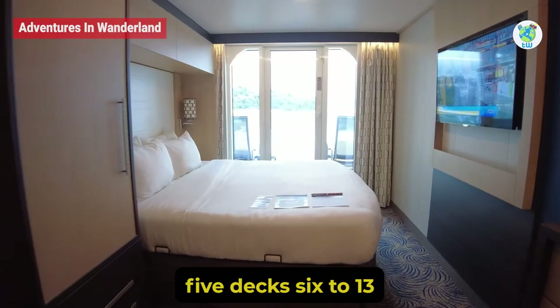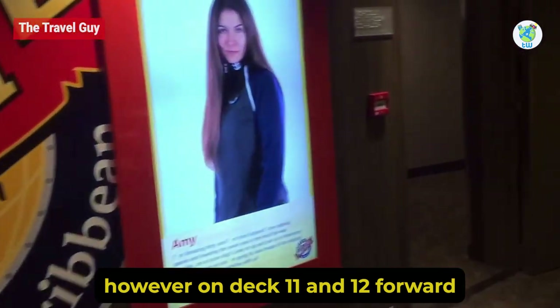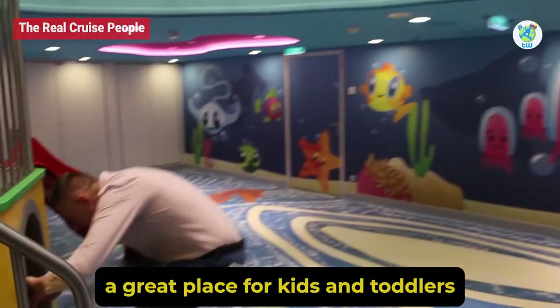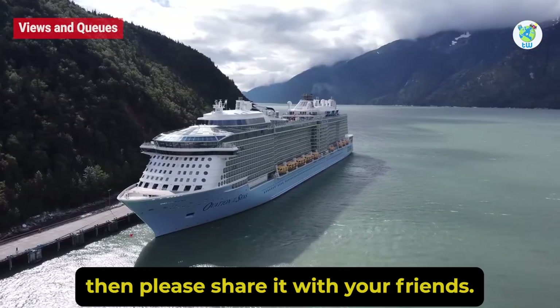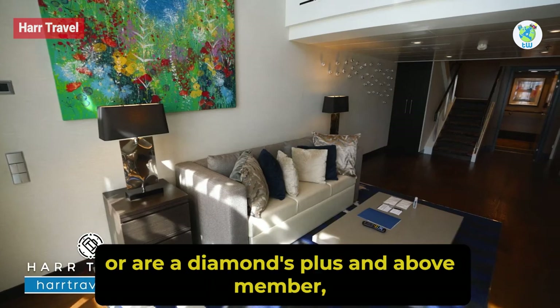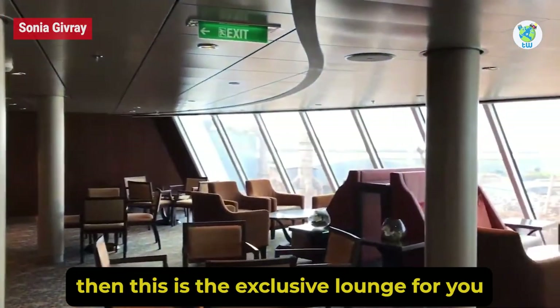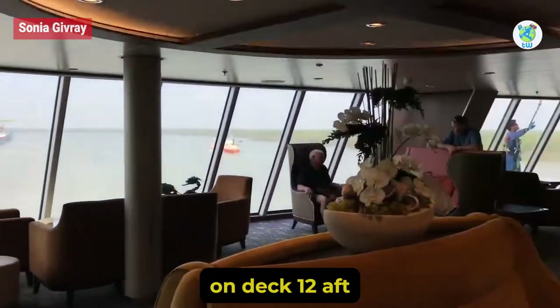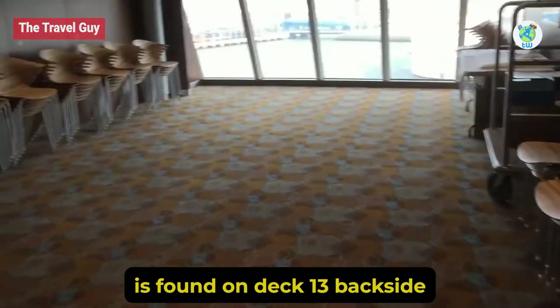Deck 6 to 13 are mostly staterooms. However, on Deck 11 and 12 forward, there is Adventure Ocean, a great place for kids and toddlers that has a nursery as well. And if you are staying in a Grand Suite or are a Diamond Plus and Above member, then there is an exclusive lounge for you on Deck 12 aft, while the Conference Center is found on Deck 13 backside.